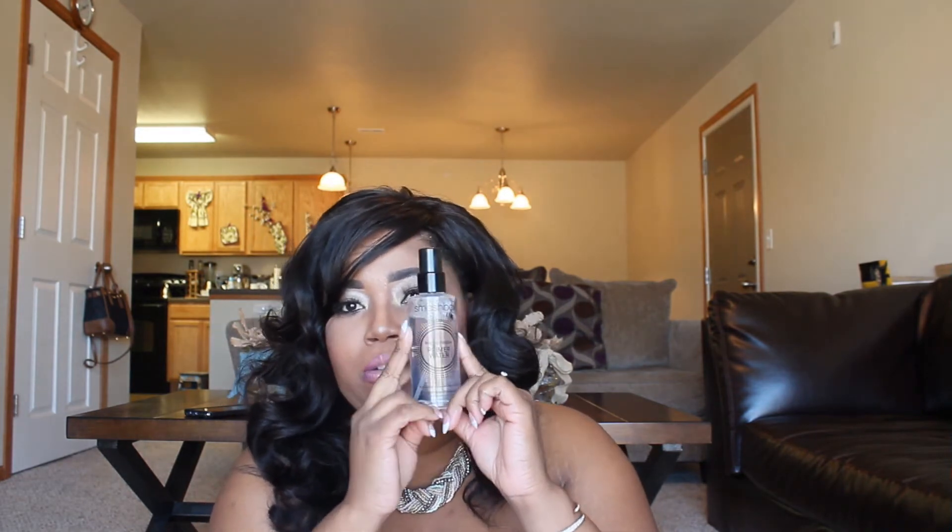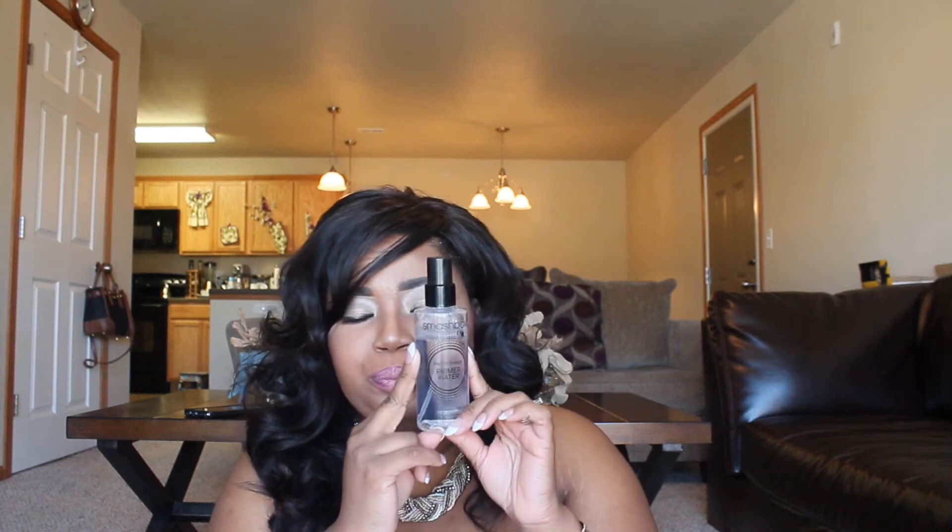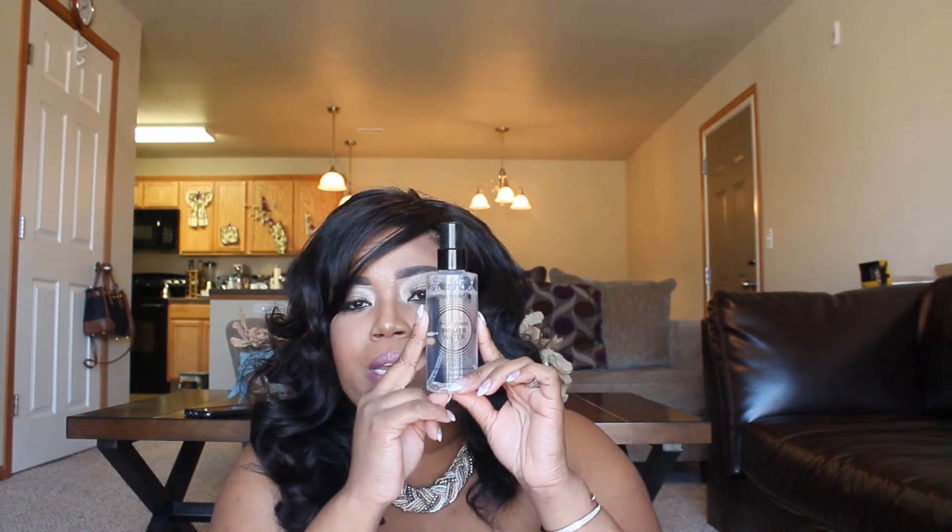I also have the Smashbox Photo Finish Prime Water. I have oily skin — I'm straight oily, I'm a grease bag — and I like to use this before I do my makeup. I got this a couple weeks ago and I love it because it really helps keep my foundation on my face without it sliding off when I break a sweat. It controls oil really well. It's silicone free, alcohol free, and oil free. It's a little on the expensive side but it is so worth it.